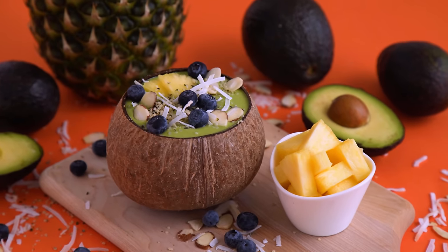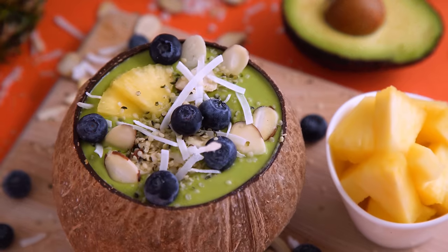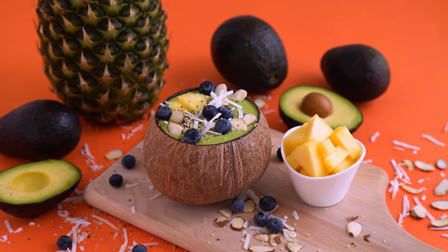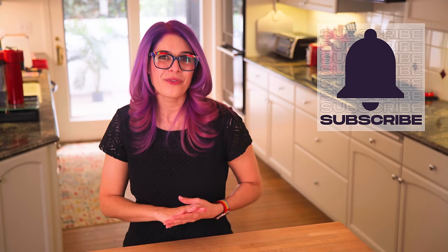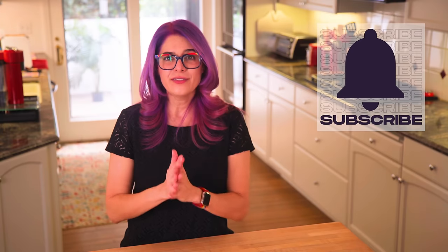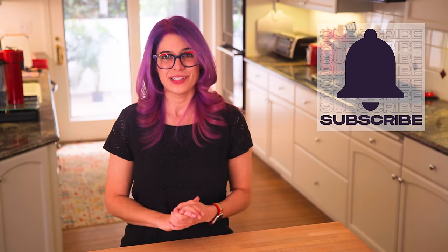That sweet and tangy pineapple is balanced out by the mild coconut milk and nutty avocado. You don't even taste the spinach. This smoothie is thick, so it is great served as a bowl. Add your favorite toppings — I used fresh fruit, slivered almonds, coconut shreds, and hemp seeds today. I've got one more, but here's your quick reminder to subscribe and hit the bell for more content each week. I love sharing recipes and inspiration for a healthy and satisfying relationship with food.